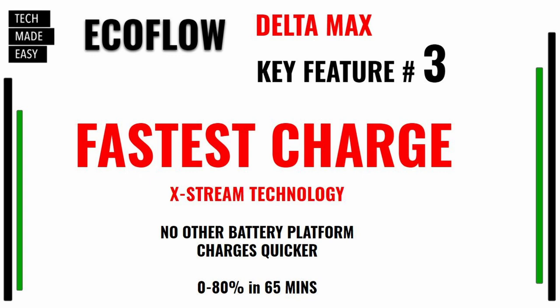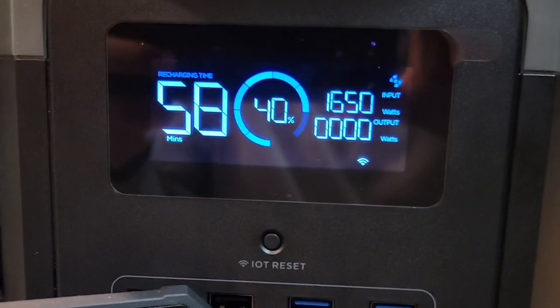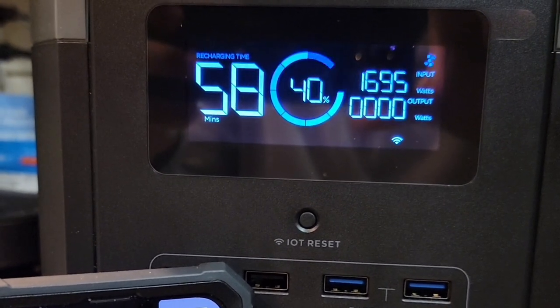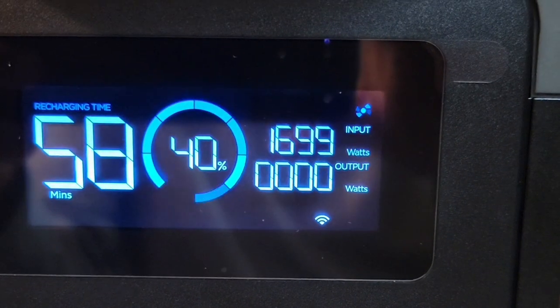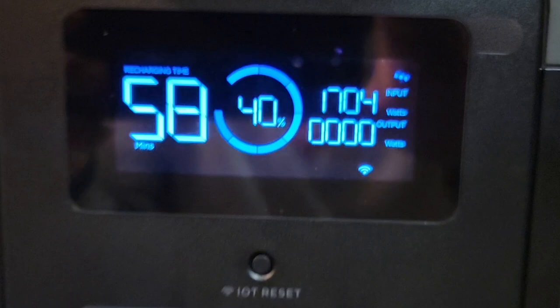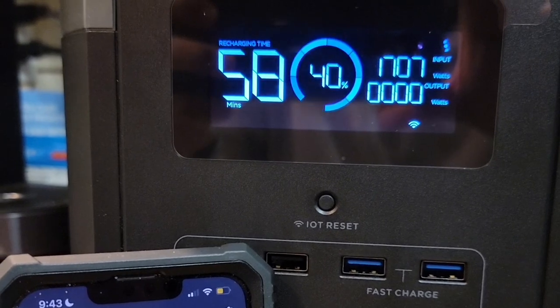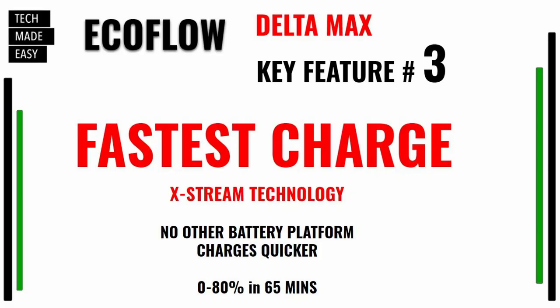Key feature number three — and to be honest, it should have been number one. No one likes to wait for anything. If you have to plug your phone in and charge it, you're dying for it to finish. EcoFlow has a feature called X-Stream — I simply call it the fastest charge in town. This is something that really sets them apart from all battery manufacturers. Most power stations take five, six, eight hours to charge. This Delta Max can be charged from zero to 80% in 65 minutes, killing the competition.